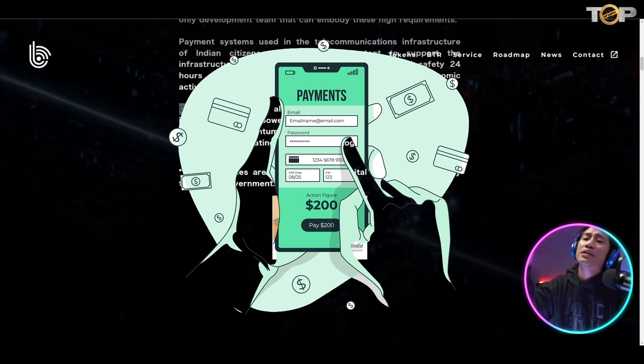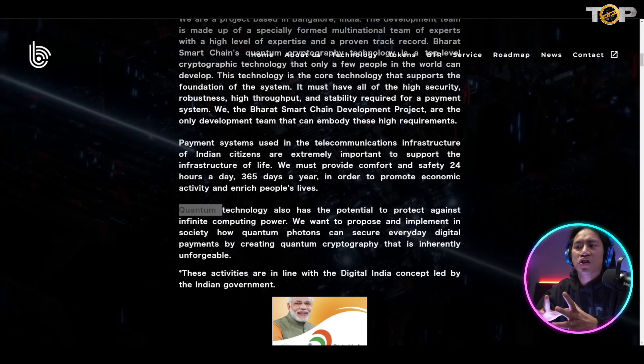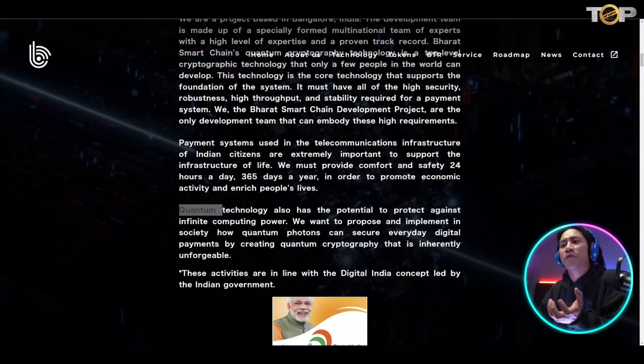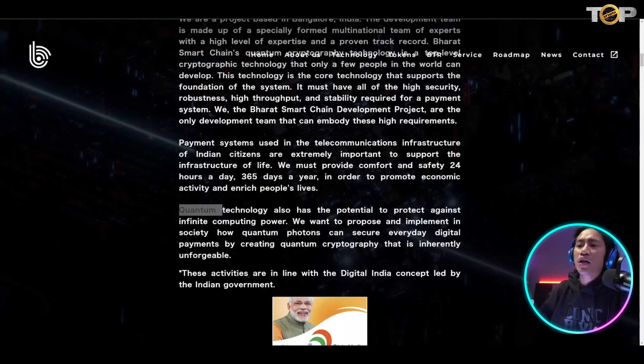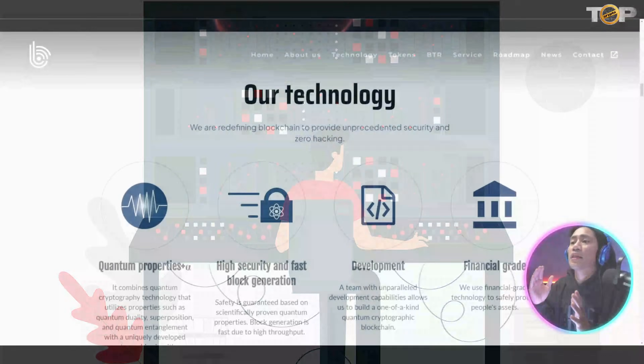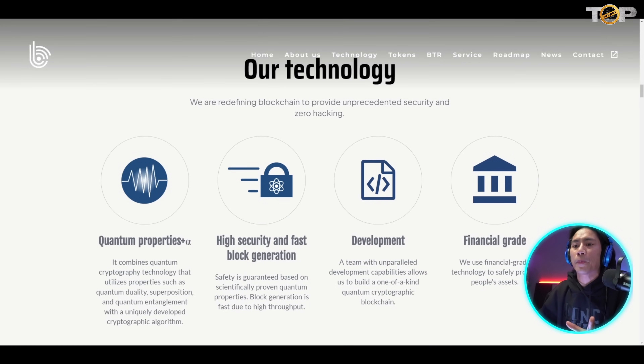The payment system used in the telecommunications infrastructure of Indian citizens is extremely important to support the infrastructure of life. They are going to be using quantum technology, which also has the potential to protect against infinite computing power.